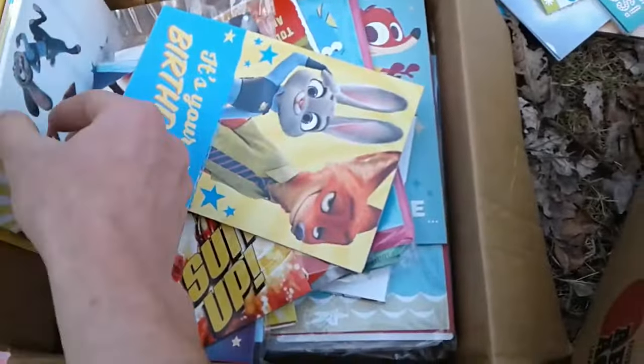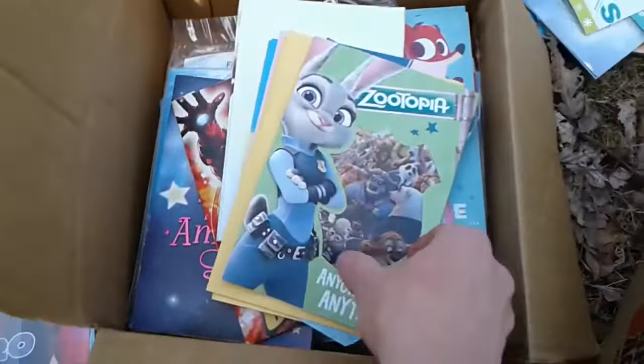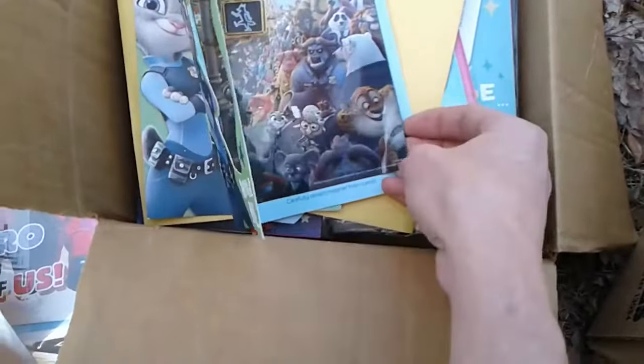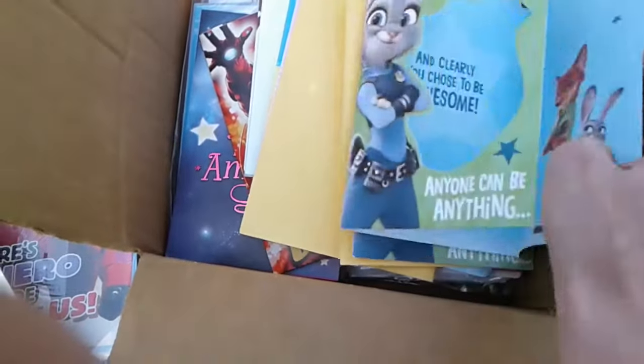They're not damaged at all, they're all in new packaging. This one here — well, it comes with a picture. It's a nice picture, it peels off and you can keep the picture.